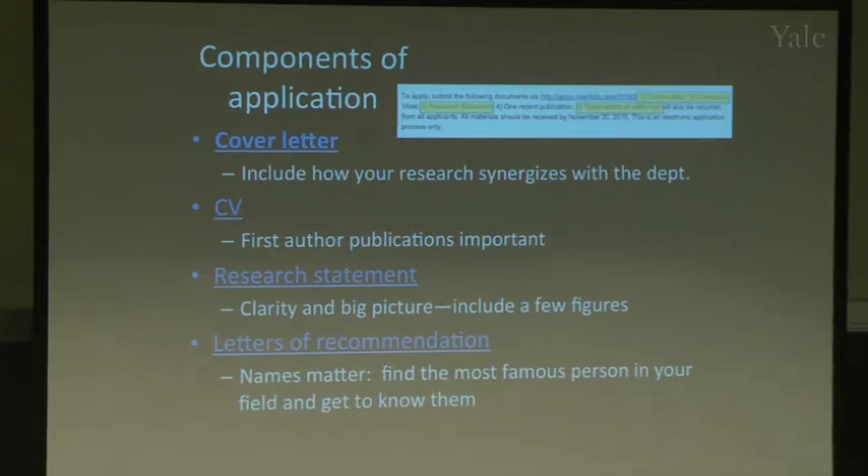In your CV, the most important thing is your publications — the more first-author publications, the better. For your research statement, people want to see clarity and big picture thinking. This is where they'll see whether your research synergizes with the department's direction. Include a few figures, images, models from your data, and lay out what your research program would look like in the first five years.